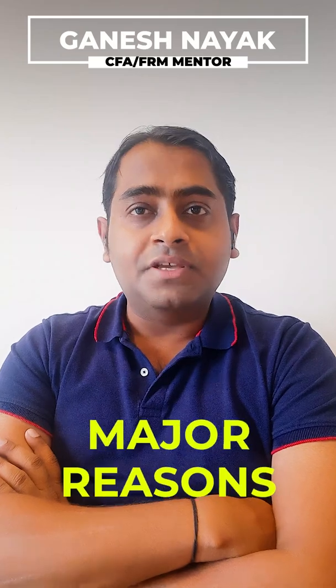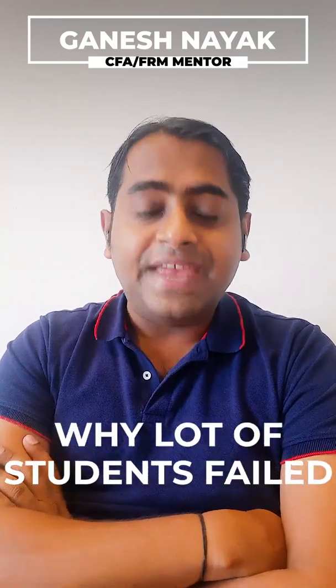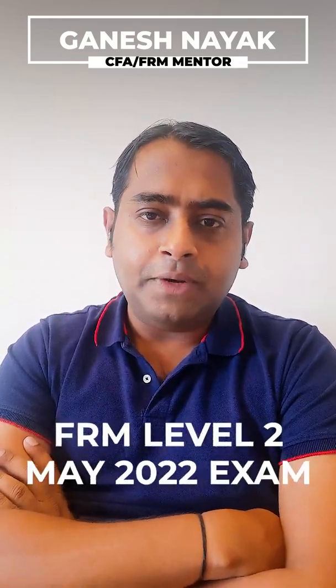Hi guys, this is Ganesh Nayak creating a small video for people to understand what are the major reasons why a lot of students failed in the FRM Level 2 May 2022 exam.